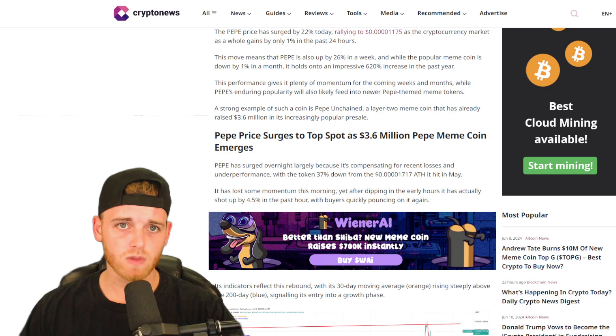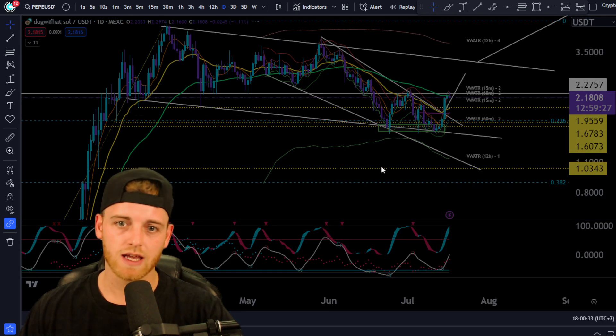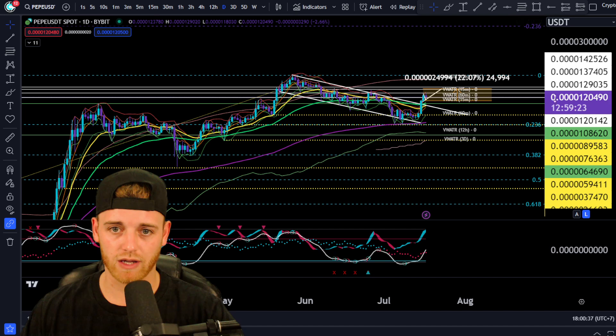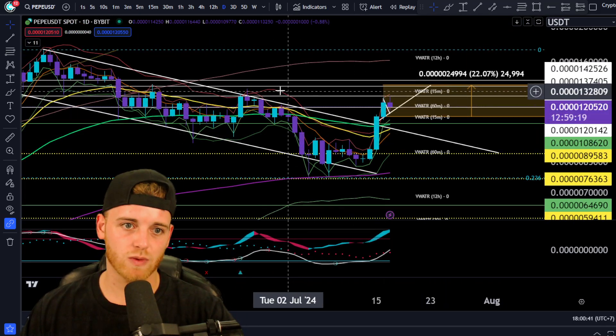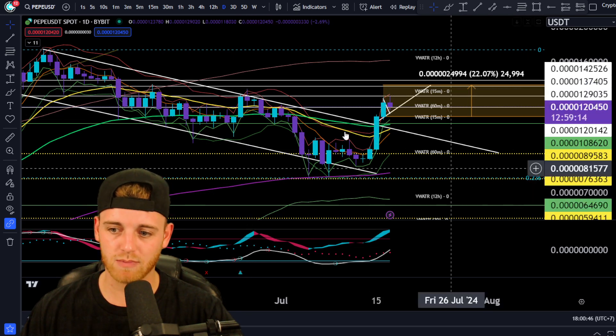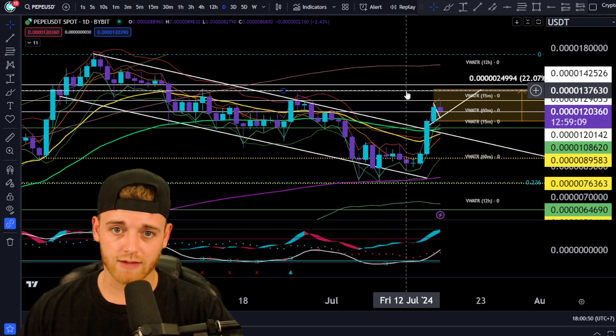You can see here from the Pepe chart — we're actually seeing a really big breakout scenario here coming through. This is quite interesting because we haven't actually hit the pinnacle point of the high just yet. And this essentially means that we could see a bit more upside here for Pepe.